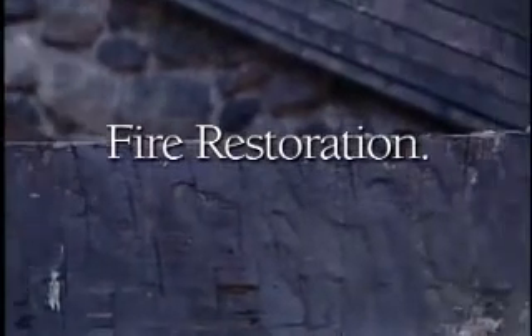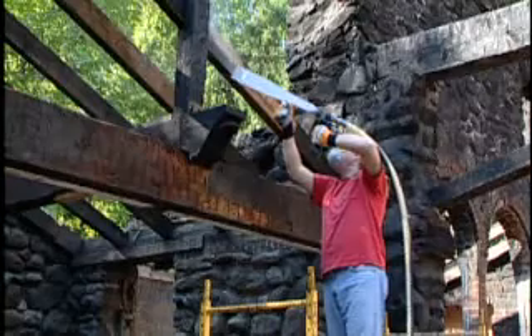The biggest challenge in fire restoration is determining what has sustained damage. When something has been damaged, can it be restored? The conventional methods we used were manual sanding with sand blocks, vibrating sanders with a hose attachment, grinders, and wire brushes. Accessibility seems to be the biggest challenge.